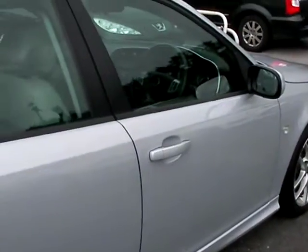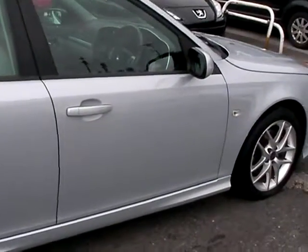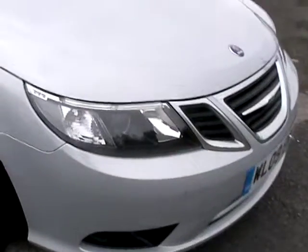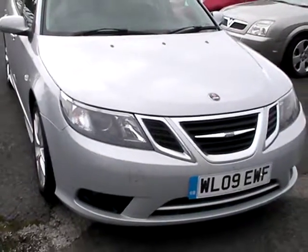We'll MOT and service the car for you when it's sold. Part exchange is welcome. Finance is available via our online calculator. The car has been HPI and mileage checked and we also include a free 12-month AA membership. Available at Cantilever Car Centre, Station Road, Latchford, Warrington, Cheshire.